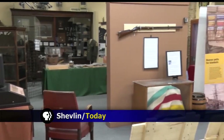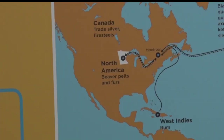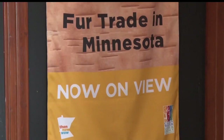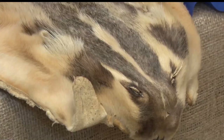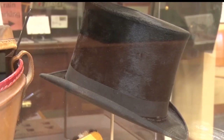The fur trade in Minnesota may be considered the state's first global business, and if you ever wondered what it was like, the Clearwater County History Center has the answers with its latest exhibit. It's a little-known part of our history, at least in our neck of the woods. During that time period, wealthy Europeans traded items with American Indians in exchange for fur. Beaver was the most prominent, and beaver pelts were transformed into stylish hats.